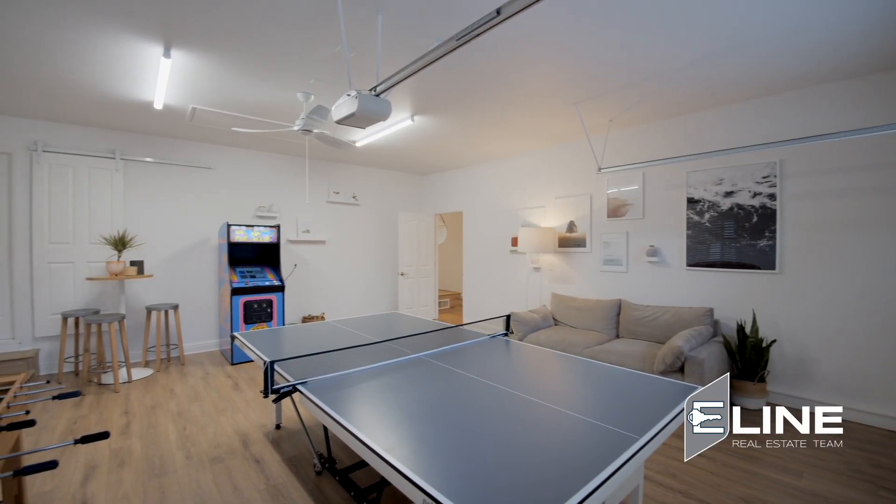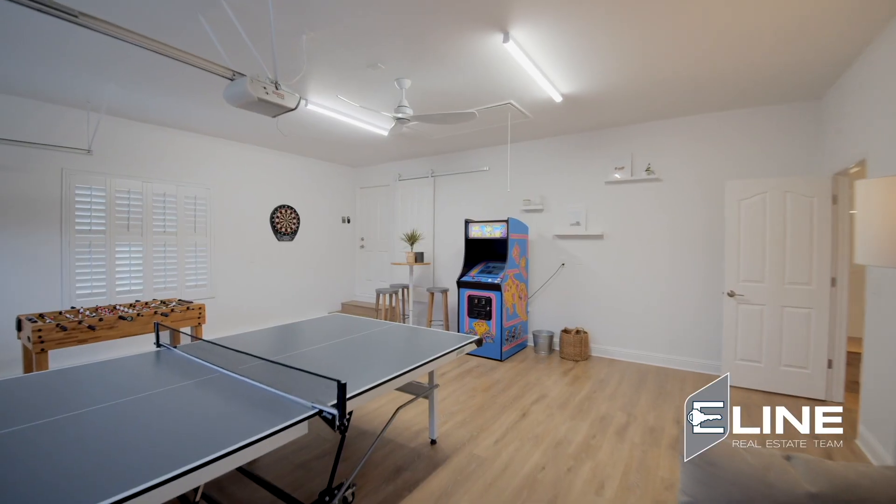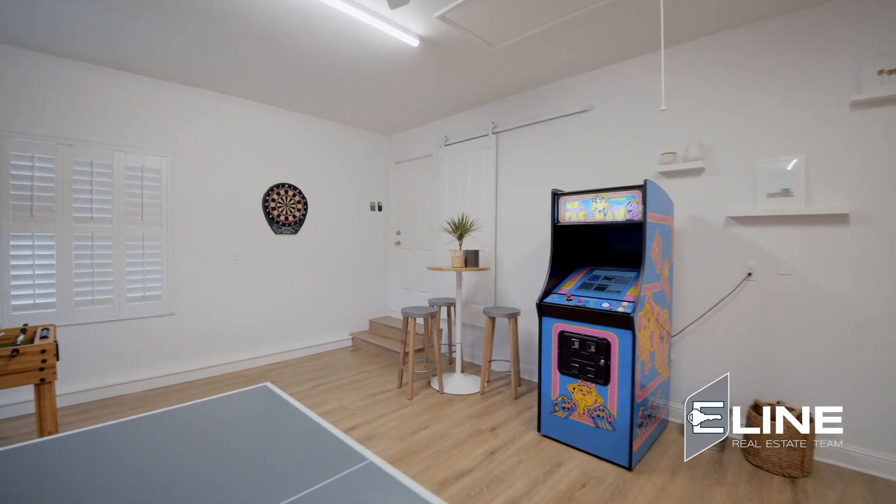Also going into the converted garage — it's just ready for all your toys and activities. I mean, competitions are gonna happen in here. Corner pocket!